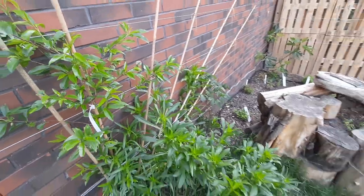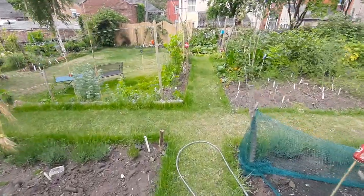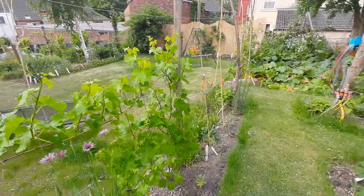Potatoes are in the bed to the left, and as we walk forwards you'll see there's asparagus and other soft fruits in this bed. The plant immediately on the right is a tayberry, and this on the left is one of our five grape vines.